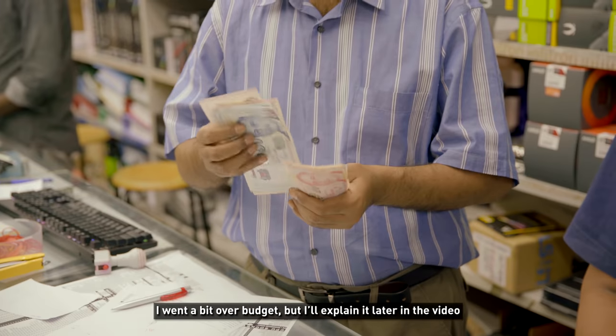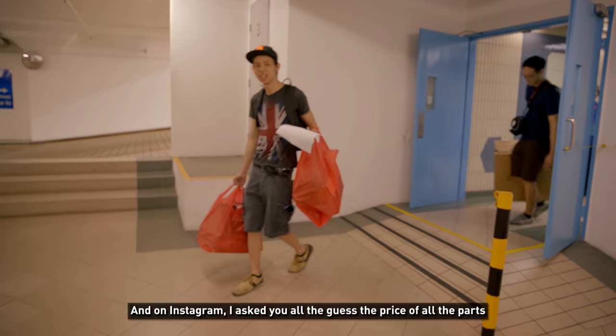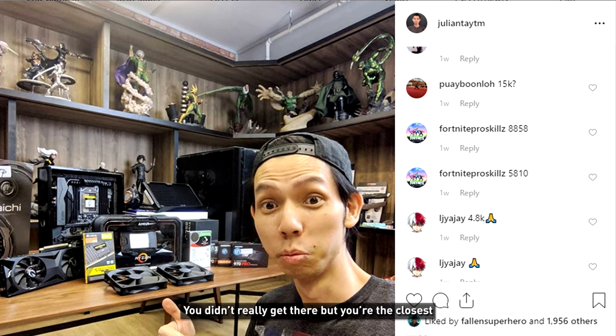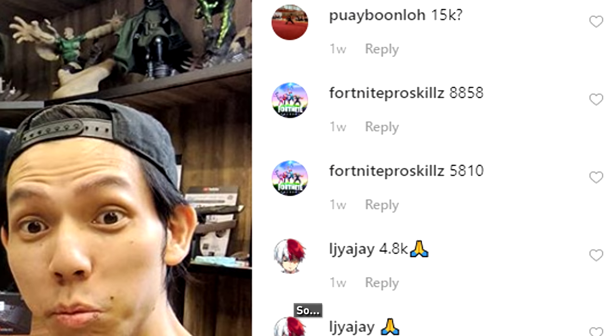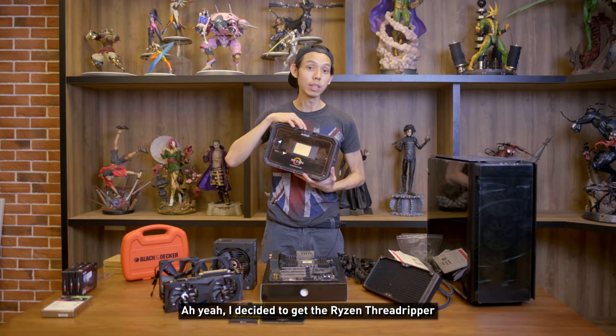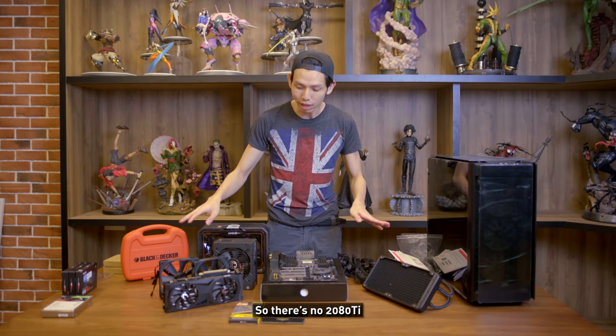I went a bit over budget, but I'll explain it later. On Instagram I asked you all to guess the price — one person almost got it right: 'Fortnite Pro Skills' guessed $5,810. Good job, you're the closest. I'm back in the office now. I decided to get Ryzen and the 2080 — so no 2080 Ti, no Intel. Quite excited to build this.